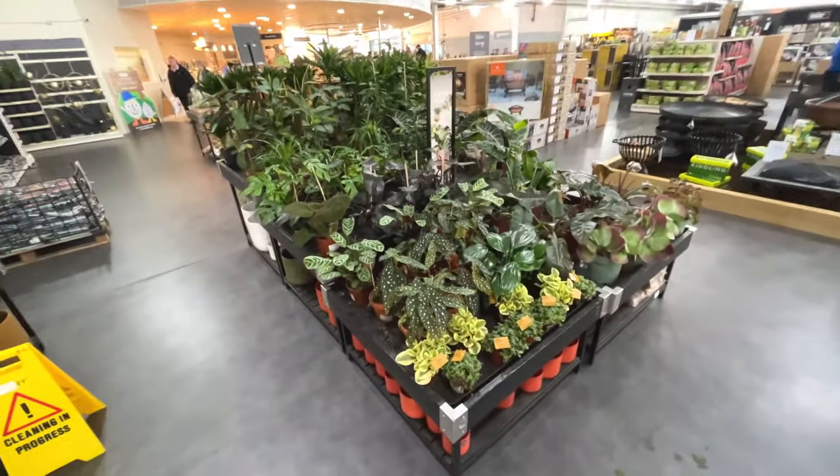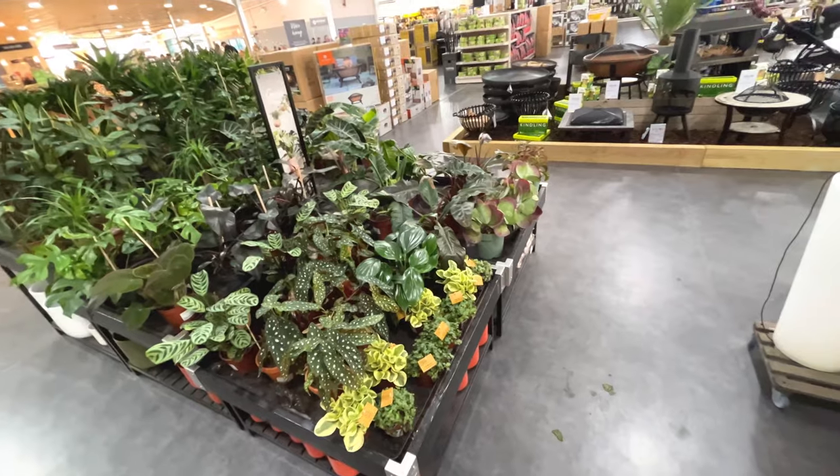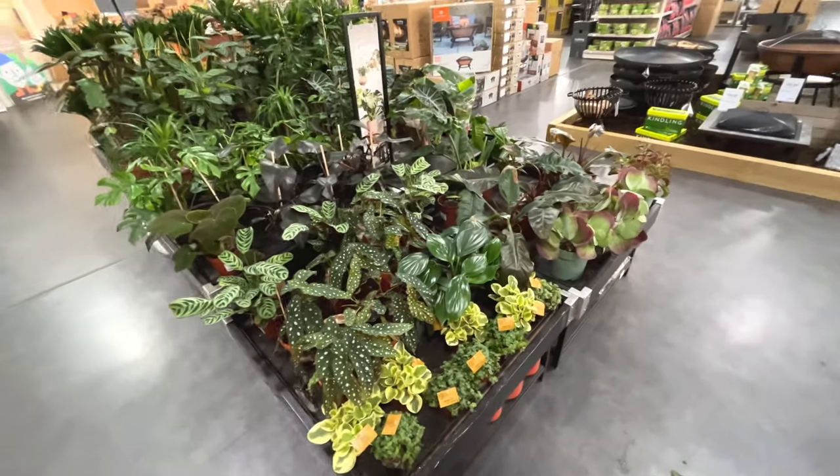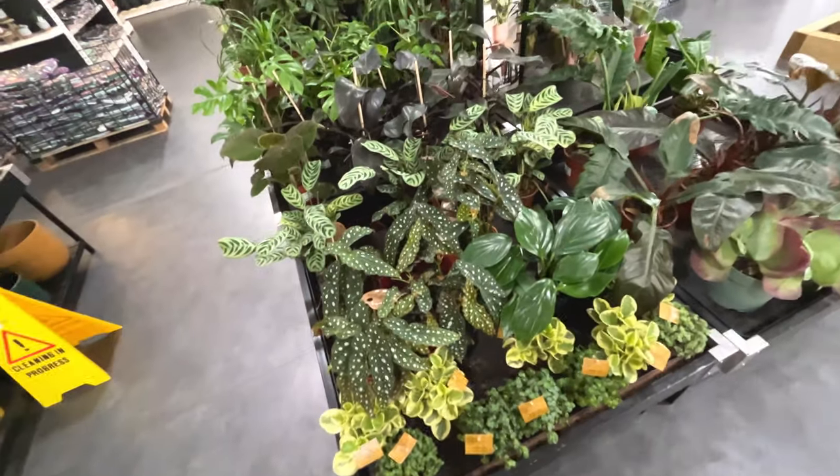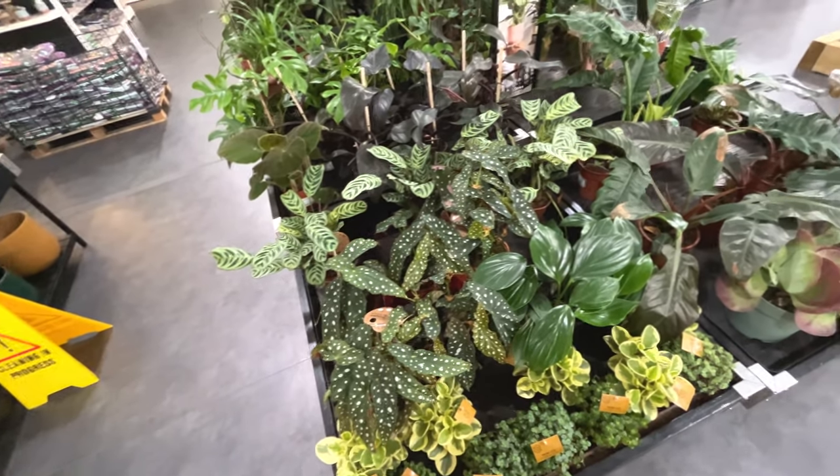Well, they've got absolutely tonnes of houseplants here - it's absolutely fantastic. I'm really impressed, all different types. And they all look really, really healthy, apart from the odd one or two that I saw earlier.